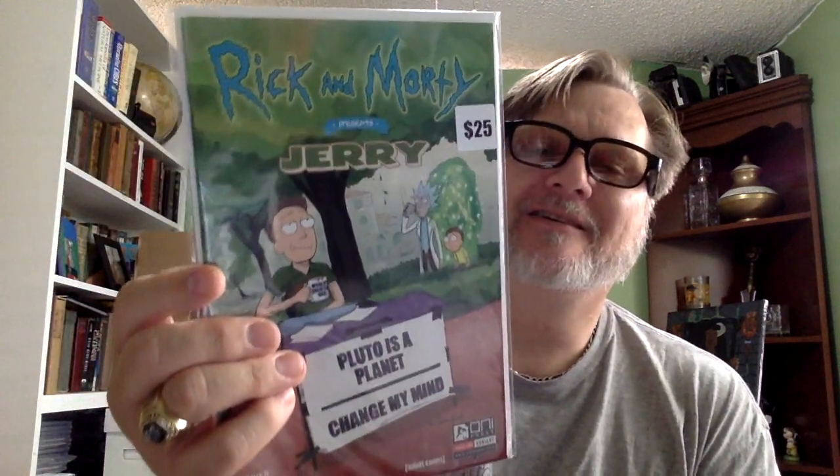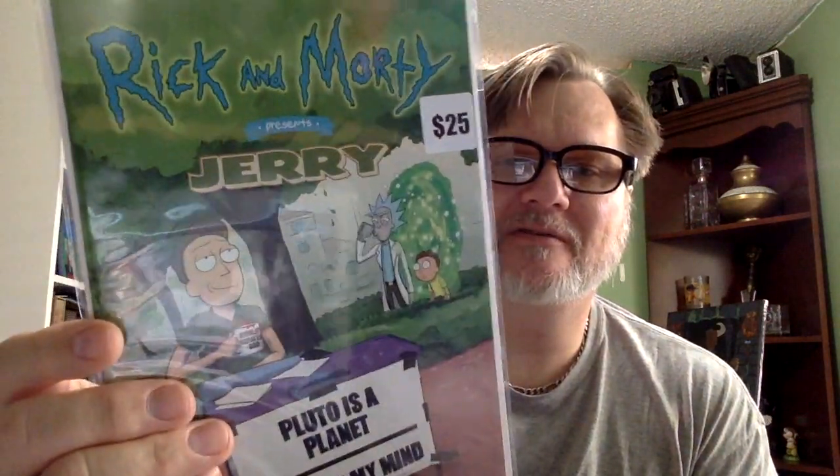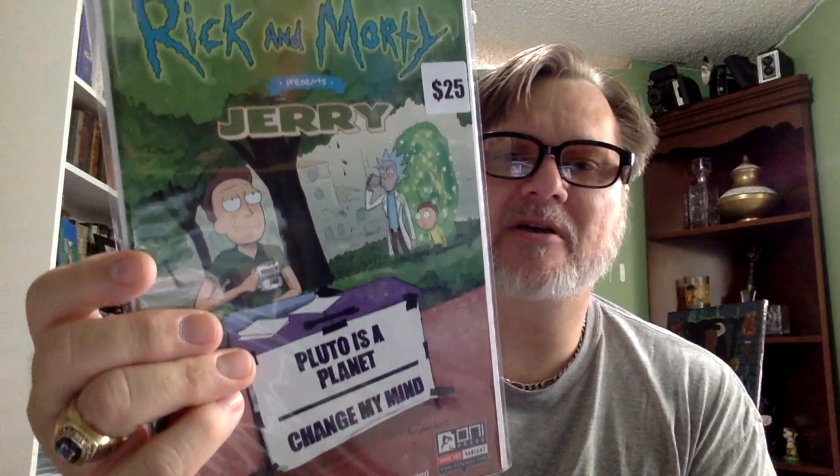Next is — oh god — Rick and Morty presents Jerry. 'Pluto is a planet' — change! That's a trip.